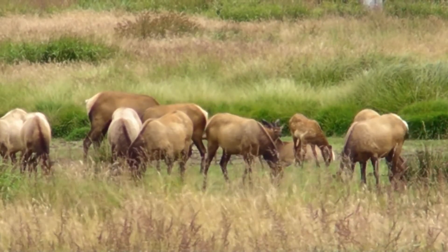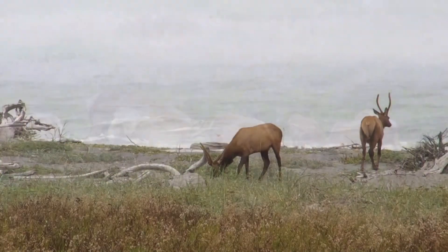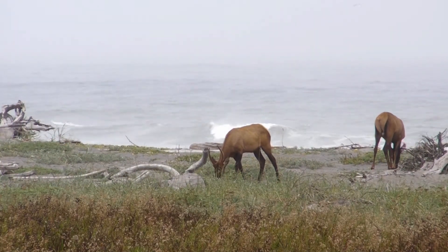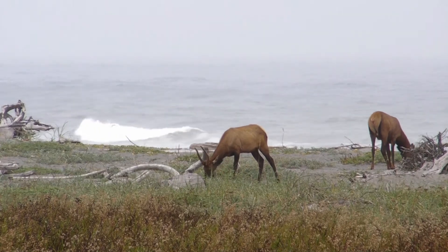They collect a group of females, called a harem. The males that are not capable of competing form an all-male group, called a bachelor herd, and will not breed for the season.